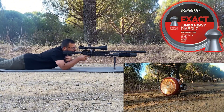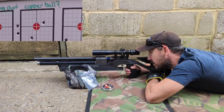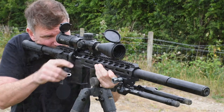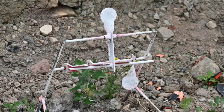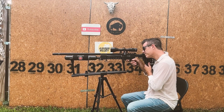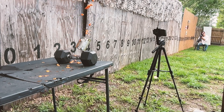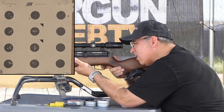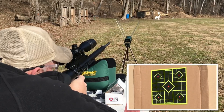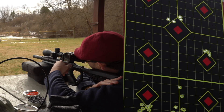Most hunting pellets rock that classic Diablo shape — solid head, narrow waist, and a flimsy hollow skirt. Fire it off and high-pressure air flares that skirt out for a gas-tight seal. No leaks mean max energy transfer. Then the rifling grabs hold, spinning it stable like a quarterback spiral. Ding that skirt and the seal's toast, and your groups look like a shotgun pattern. This basic stuff is gold — skip it and accuracy ghosts you every time.